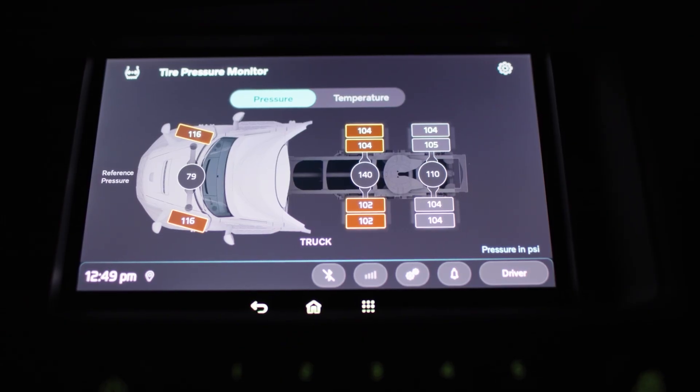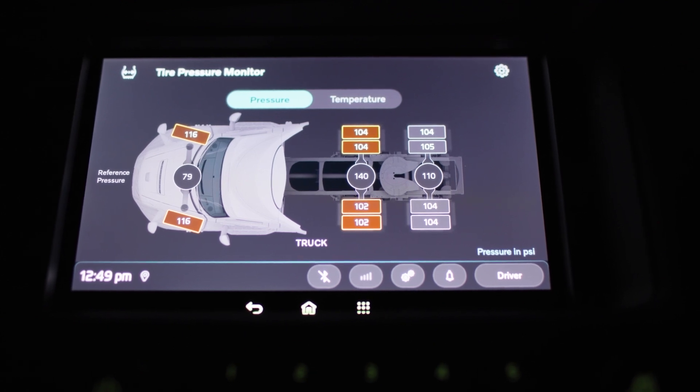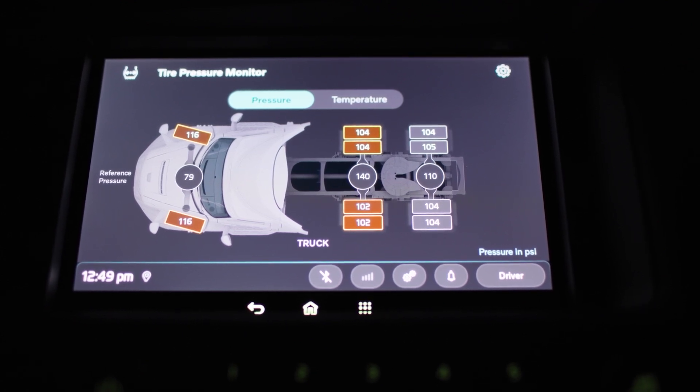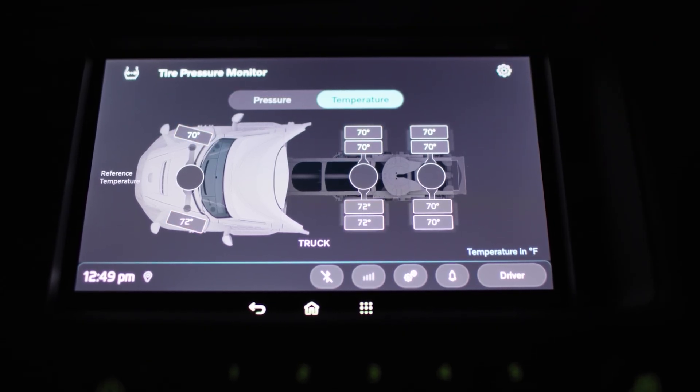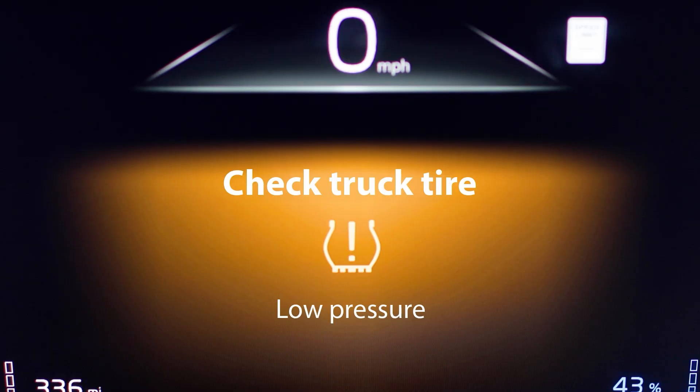All of the TPMS data comes together in the instrument cluster and the Secondary Information Display, depending on how the truck is configured. From the driver's seat, you can see live pressure readings for each wheel, the reference pressure — which is your target cold inflation value — and tire temperature across all positions. The system also issues clear alerts, including low, high, or extreme pressure warnings and sensor or TPMS faults. When a warning shows up, it isn't just a guess — it's backed by the system's logic, so drivers know they're looking at accurate, actionable information.